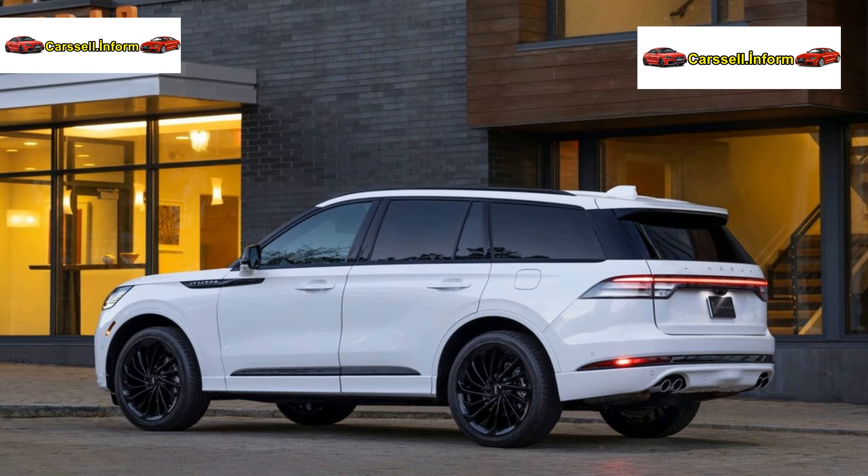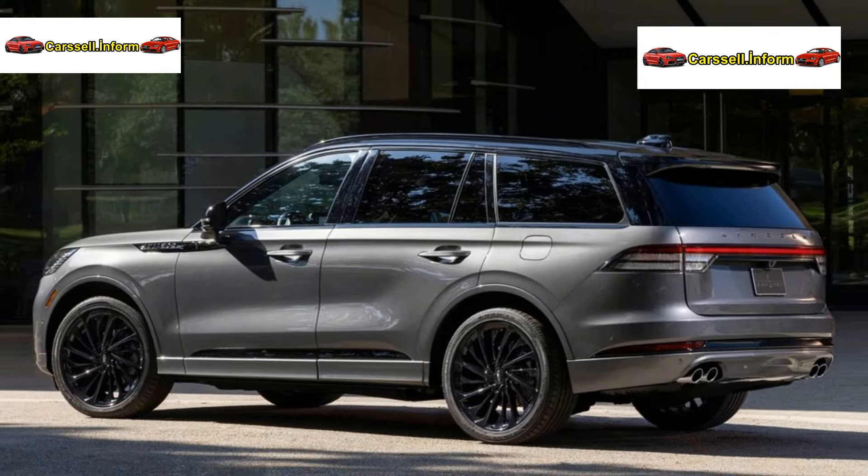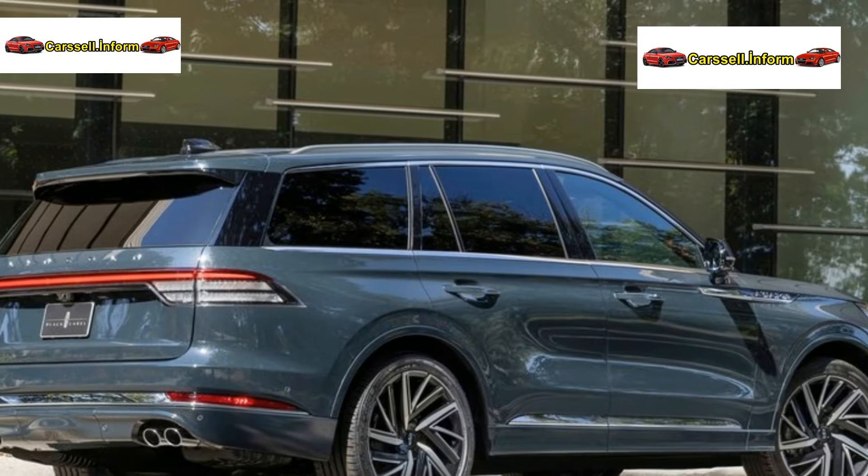Assembled at the Chicago Assembly Plant, the 2025 Lincoln Aviator is set to be available starting summer 2024.